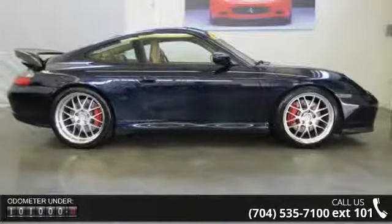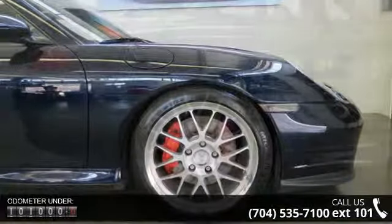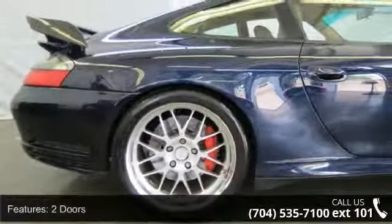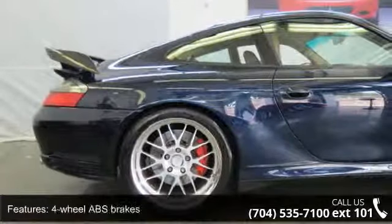Enjoy these notable features: 4-wheel ABS brakes, passenger airbag, rear defogger, speed proportional power steering, rear fog lights, 2 doors, heated windshield washer jets, and intermittent window wipers.